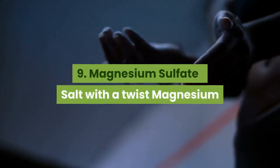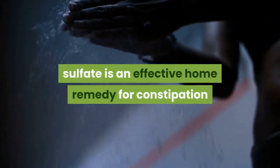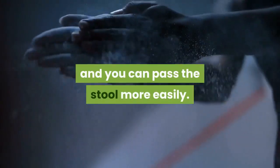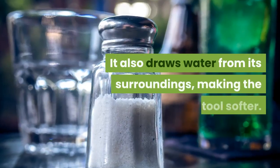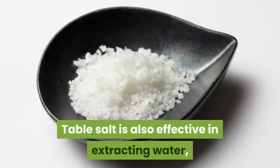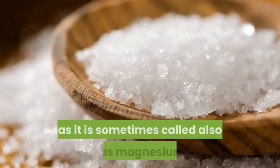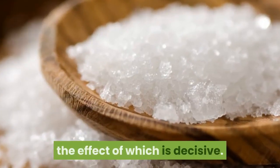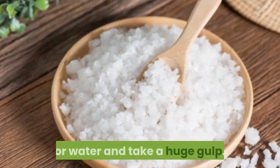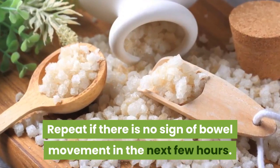9. Magnesium sulfate — salt with a twist. Magnesium sulfate is an effective home remedy for constipation because it causes the bowel muscles to contract, so you can pass the stool more easily. It also draws water from its surroundings, making the stool softer. Table salt is also effective in extracting water, but magnesium sulfate — or Epsom salt as it is sometimes called — also has magnesium, whose effect is decisive. Dissolve the magnesium sulfate in juice or water and take a large gulp. Repeat if there is no sign of bowel movement in the next few hours.